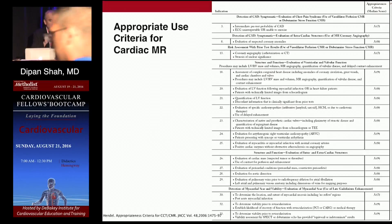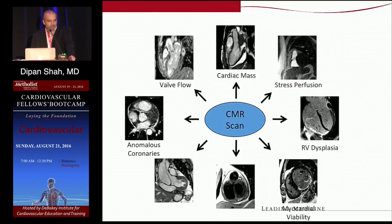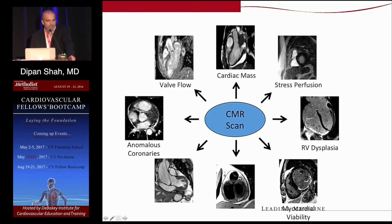If you go to the ACC website, you can find the appropriate use criteria for cardiac MR. It's important for everyone to be aware of appropriate use for all imaging modalities — not just to show that we can generate nice pictures, but to know the clinical utility and when to utilize one modality over another. The appropriate use criteria cover a montage of applications: cardiac masses, ischemia testing with perfusion or wall motion assessment, RV dysplasia, viability or scar imaging, pericardial disease, aortic diseases, anomalous coronaries, and valvular heart disease.